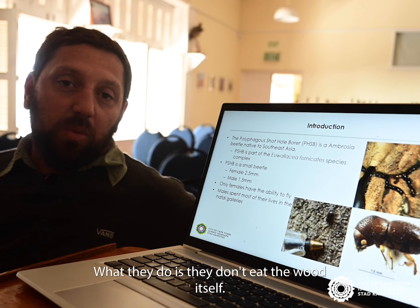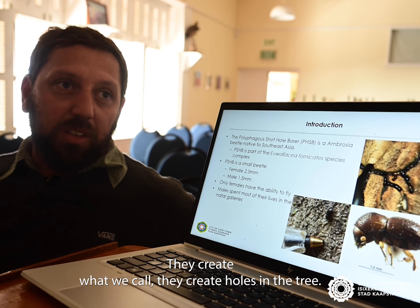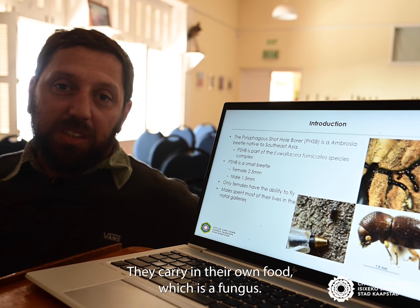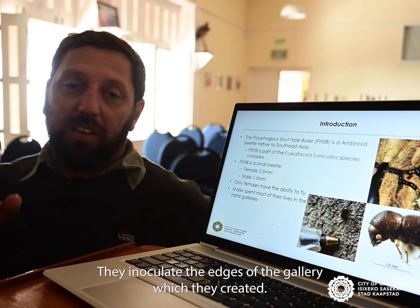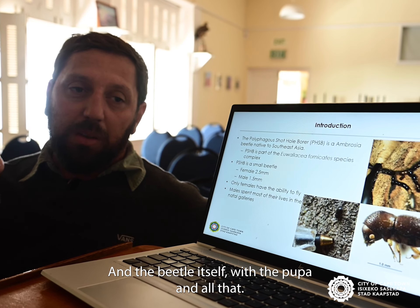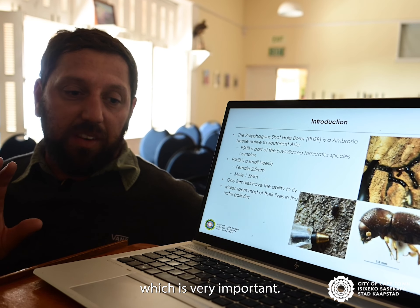They don't eat the wood itself. They create holes in the tree, which we call brooding galleries. They carry in their own food, which is a fungus. They inoculate the edges of the gallery they created, the fungus grows there, and the beetle itself — with the pupae and all — will feed on the fungus, and not the actual wood, which is very important.